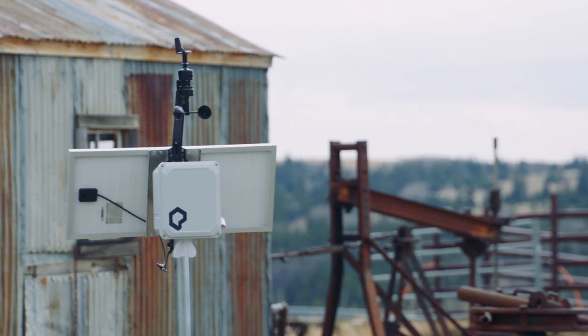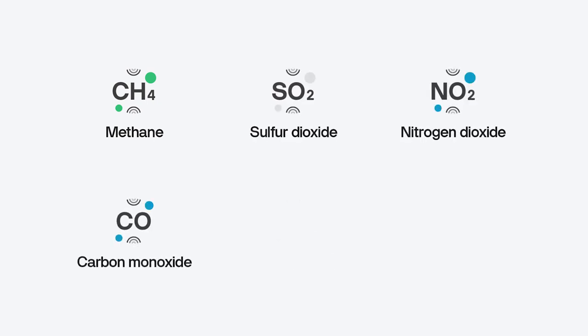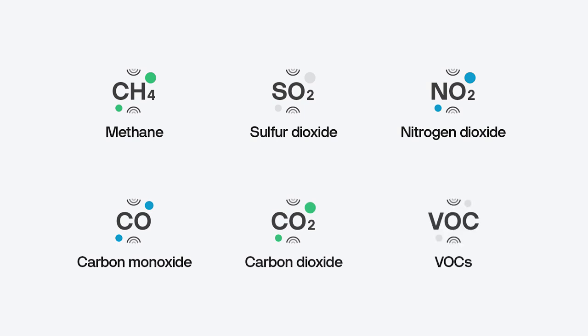Each Cube device can detect a variety of gases, including methane, sulfur dioxide, nitrogen dioxide, carbon monoxide, carbon dioxide, and volatile organic compounds.